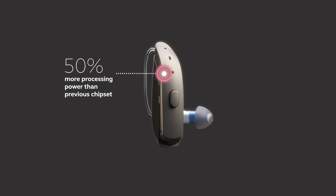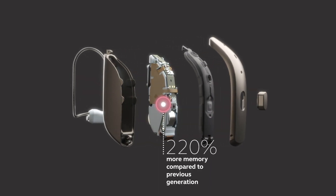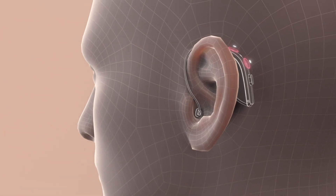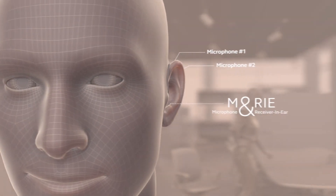The introduction of the new features in ReSound ONE meant that we would have to have much more processing power and memory available in the system. When we put more memory into our hearing aids, we make room for more programs and more features — that's like getting a bigger hard drive in your PC. That extra memory was needed in order to run the advanced algorithms that drive the three microphones in the hearing aid.